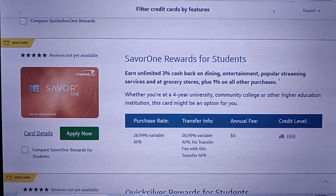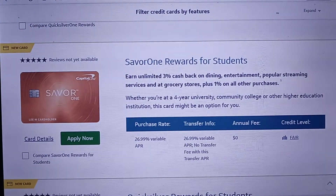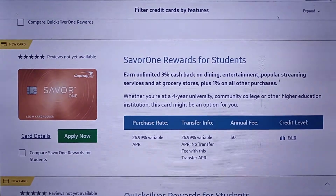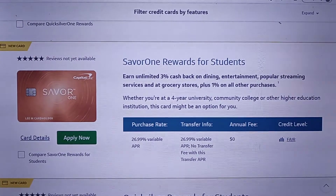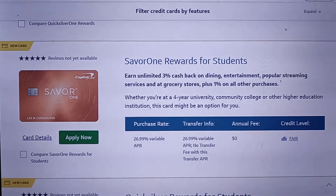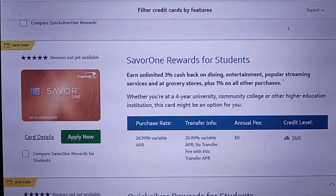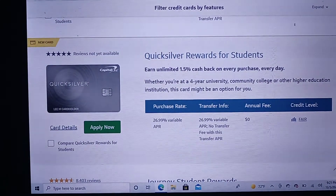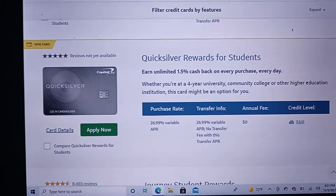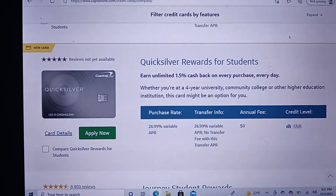On their website, they also have a Saver One Rewards card for students, where you earn 3% cash back on dining, entertainment, streaming services, and grocery stores, and 1% on all other purchases. They also have a new Quicksilver Rewards card for students where you earn 1.5% cash back on every purchase across the board.